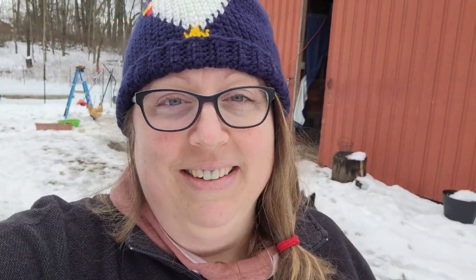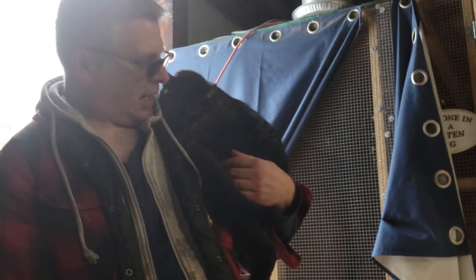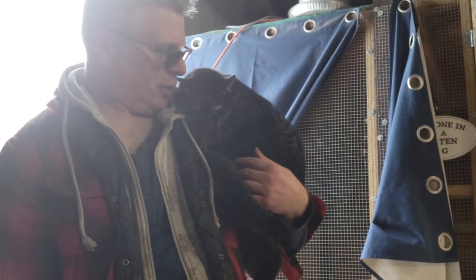I would never condemn anybody for choosing to use heat — never ever. You do you. If that's what you need to keep your chickens safe, just choose wisely. We've had negative 25 degree wind chills and it's always warmer inside the barn. This is going on our third year — our third winter — with the girls and they're fine. I think chickens were around long before electricity.